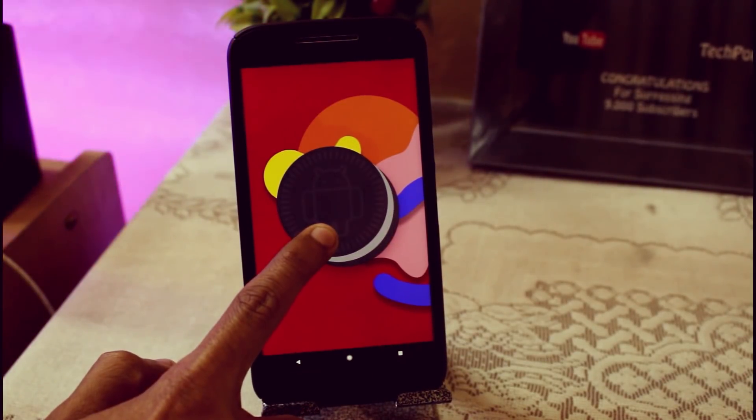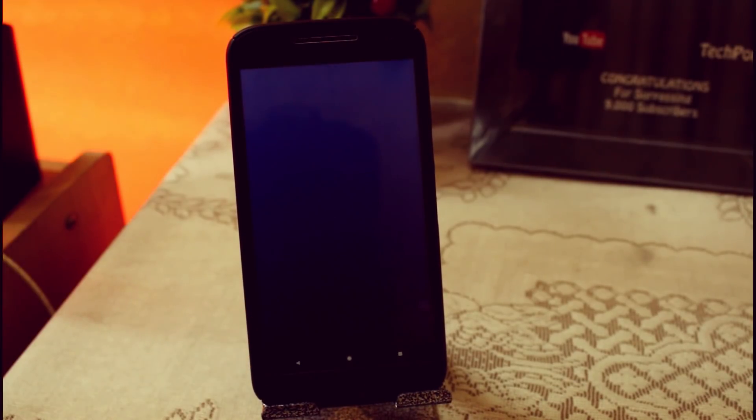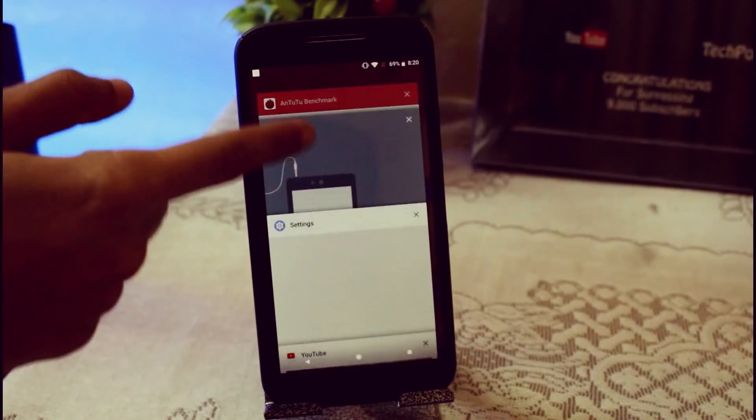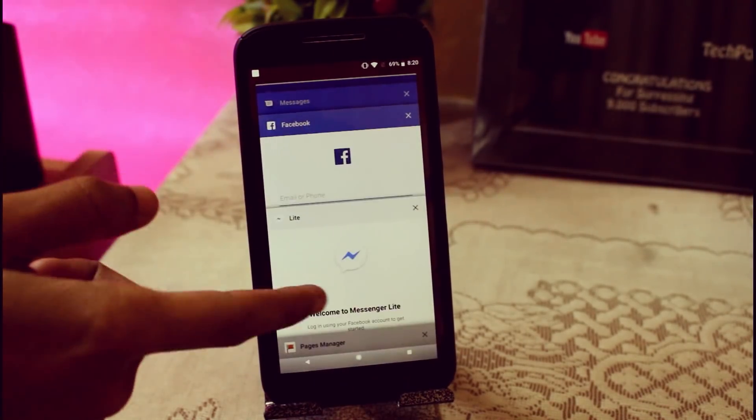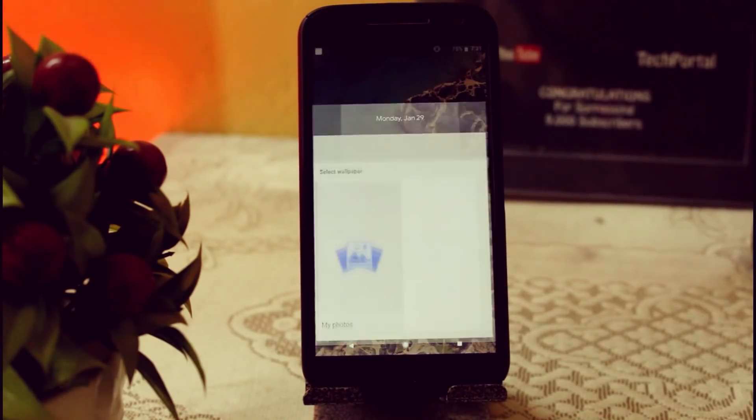Pixel ROMs are the most updated and the most interactive ROMs out there for Android, and now it is available for the Moto G4 Plus. Hey, what's up guys, this is Imanju, and in this video today I'm going to show you a quick review of the Google Pixel ROM available for the Moto G4 Plus.